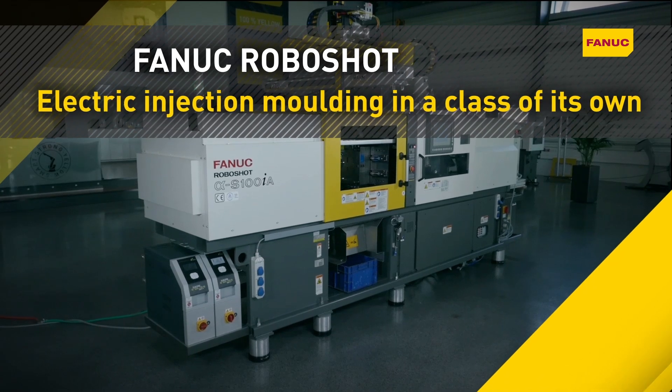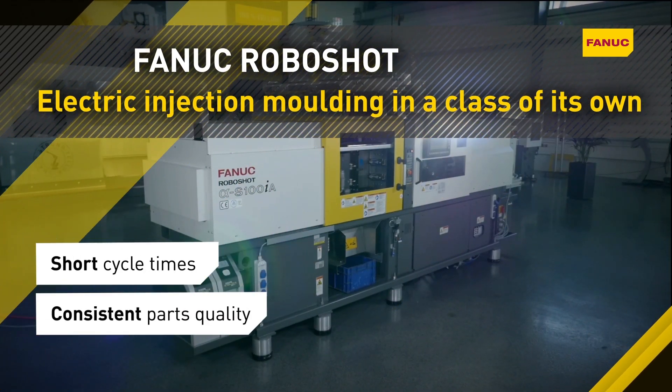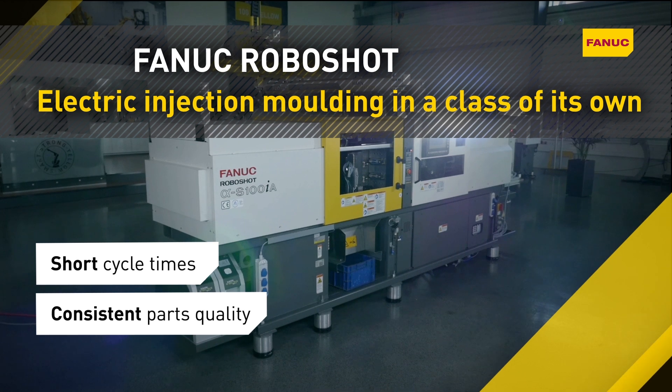FANUC RoboShot. Short cycle times. Consistent parts quality. Electric injection molding in a class of its own.